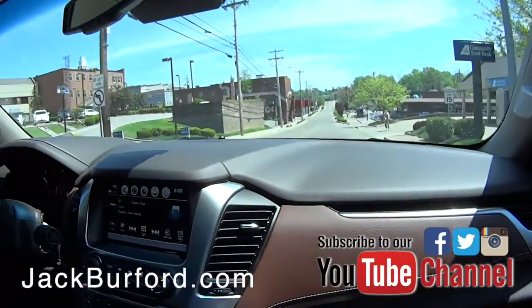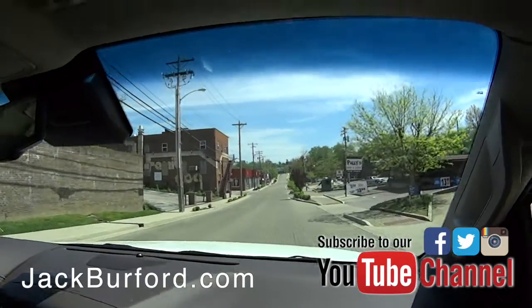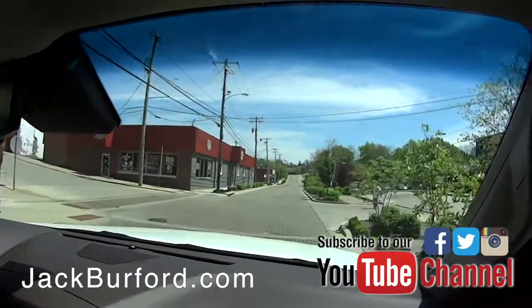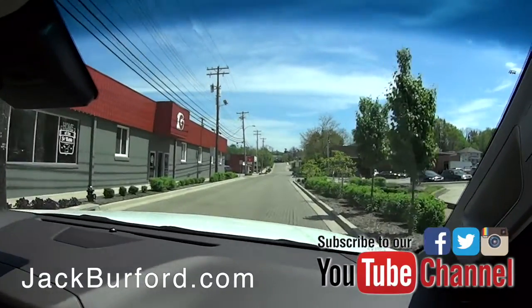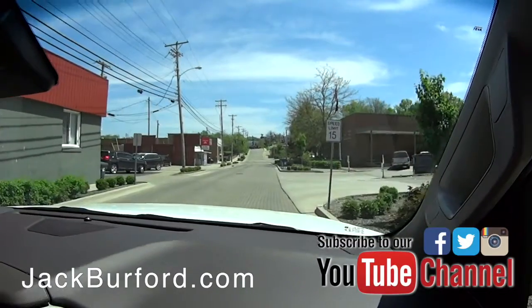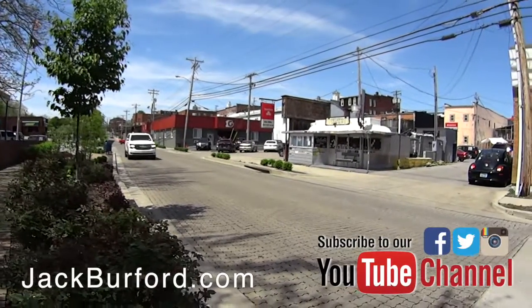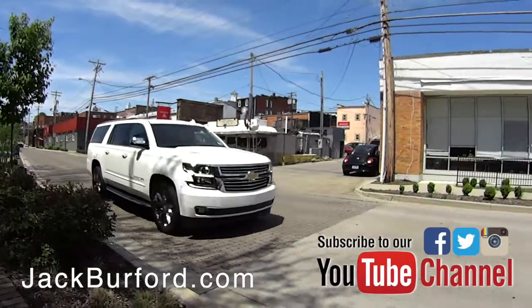Nice vehicle. It is gorgeous. Smooth ride. I can't get over how smooth this is, and I've walked down Water Street. I don't have anything that rides this smooth on Water Street — my car takes my teeth out. It is smooth, Greg, because we're in a new Suburban. And that helps a lot.